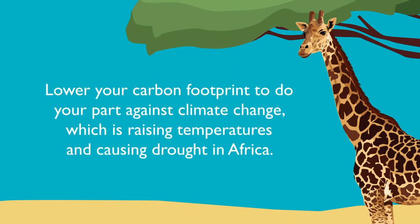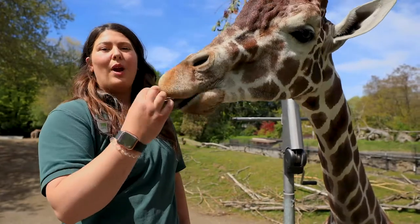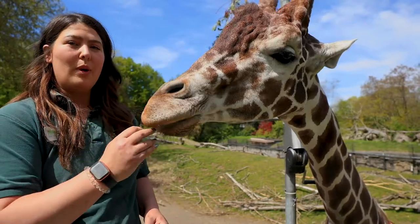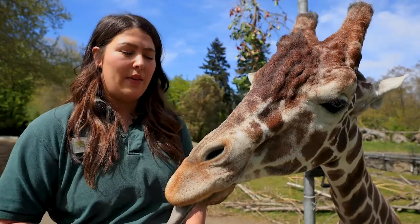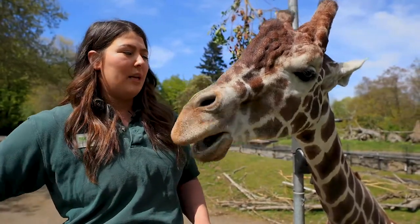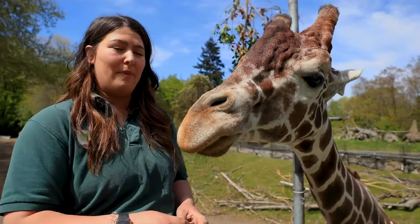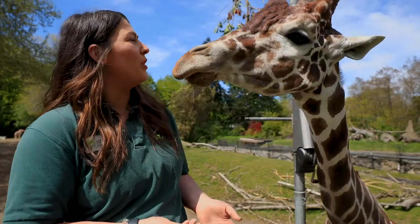Lower your carbon footprint to do your part against climate change, which is raising temperatures and causing drought in Africa. Taking a stance on climate change can help save both humans and giraffes. Giraffes in the wild eat mostly acacia, and one of the ways you can help them is by picking out pieces of wood that are sustainably harvested. They will be stamped by the Forestry Stewardship Council, and that's a great way to help giraffe in the wild since they are a vulnerable species.